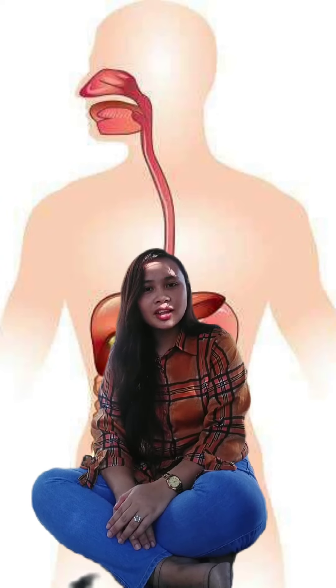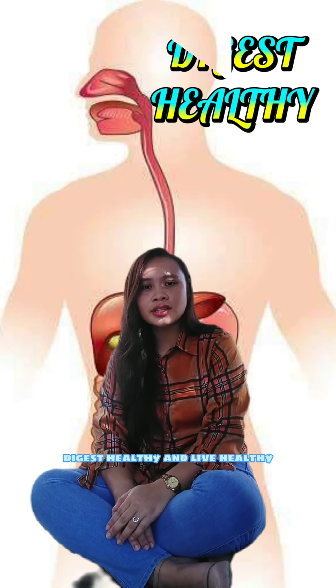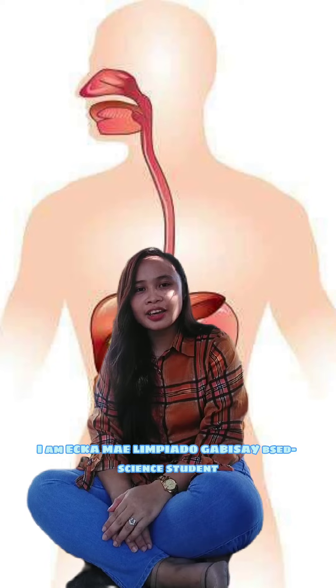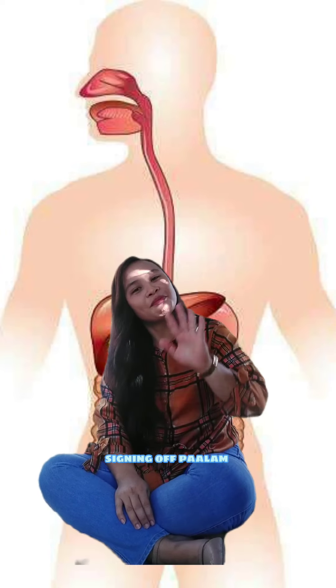And to end my discussion, I would like to end with the saying: Eat healthy, digest healthy, and live healthy. I am Ika May Limpiado Gabisa, I'm an Edscience student, signing off. Paalam!